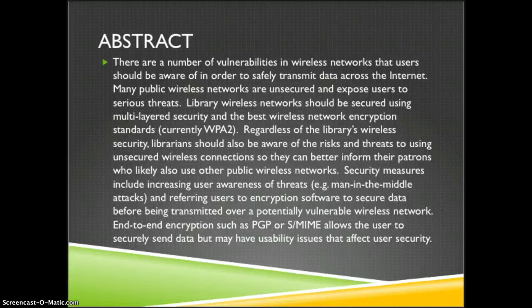Many public wireless networks are unsecured and expose users to serious threats. Library wireless networks should be secured using multi-layered security and the best wireless network encryption standards, which is currently WPA2.